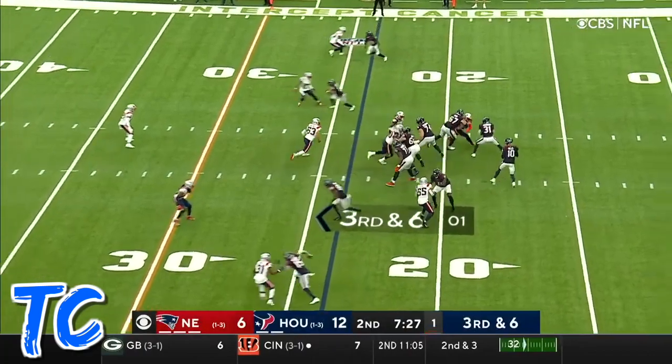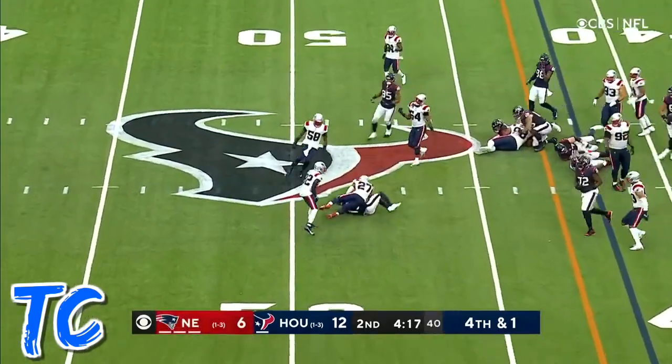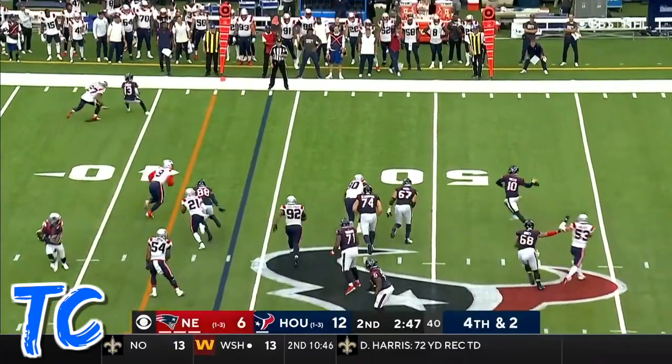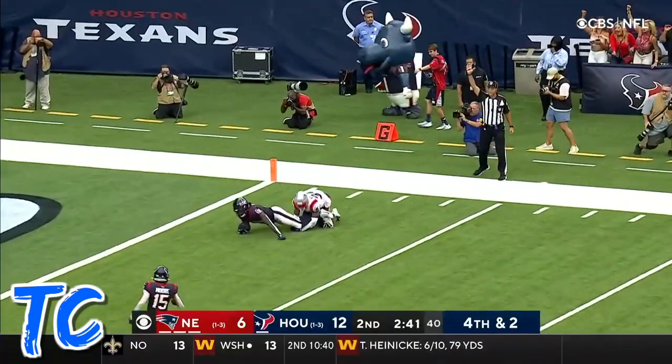Get one on third and six. Mills completes it for a first down. Throwing again and it's caught by Cooks for a first down. Mills chased out, throws on the run. He's got an open man — it's caught. Conley, with a first and goal.